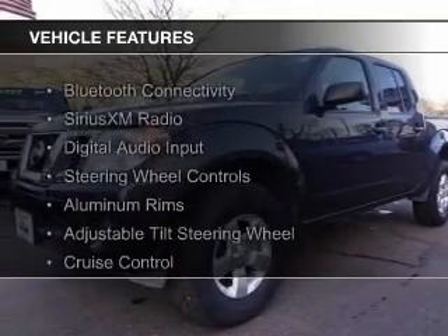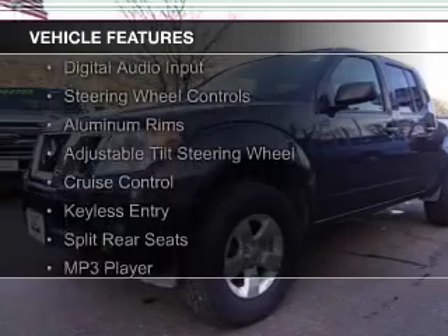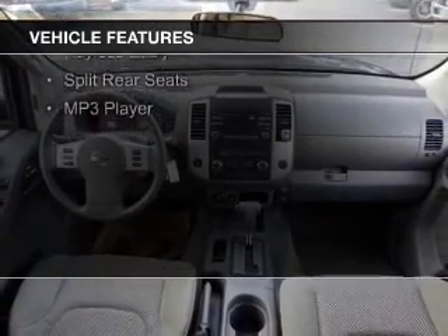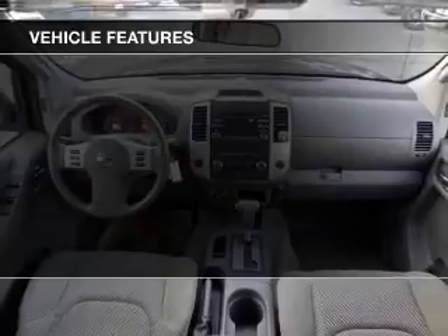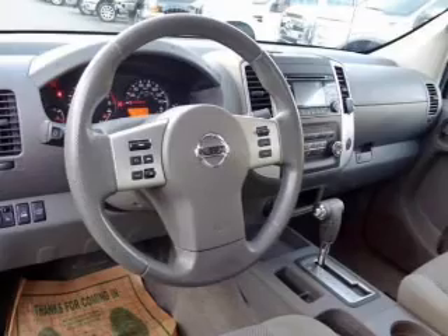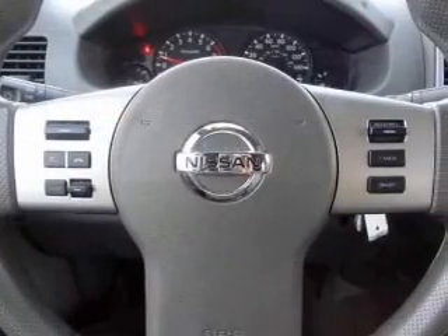The features include Bluetooth connectivity, Sirius XM satellite radio, digital audio input, steering wheel controls, aluminum rims, an adjustable tilt steering wheel, cruise control, keyless entry, split rear seats, and an MP3 player.